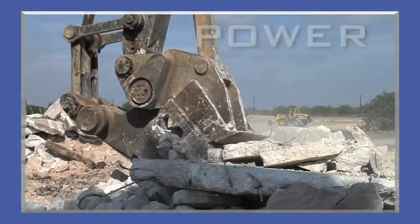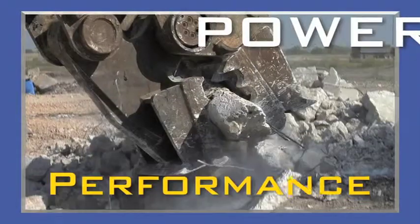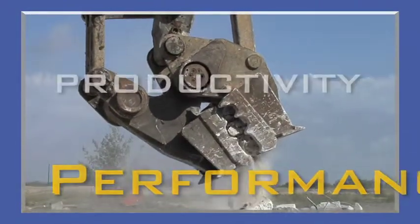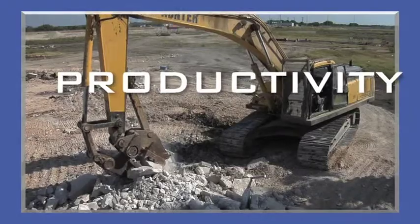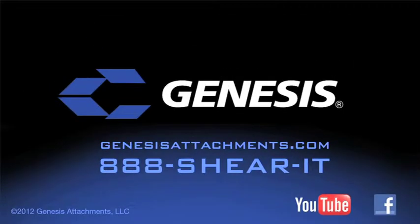With application versatility, powerful crushing, less maintenance, and more uptime that are backed by industry-leading customer service and technical support, the versatile Genesis GMP boosts your bottom line. It's our promise of performance. Learn more at GenesisAttachments.com or call 888-SHIRIT.